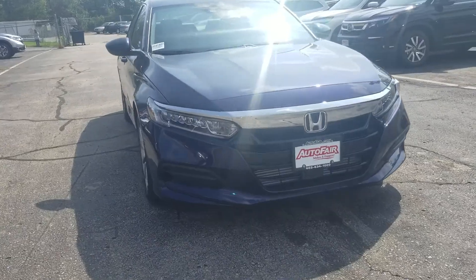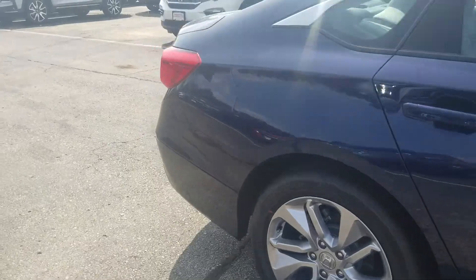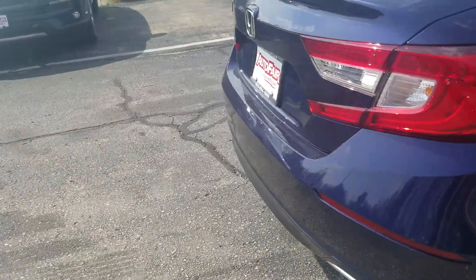This car has 17 inch premium alloy wheels and the capless fuel system. In the trunk you'll see that there's plenty of cargo space for anything you might need to put in there.